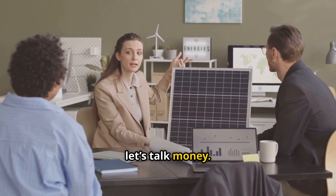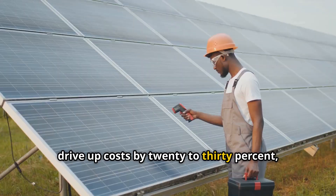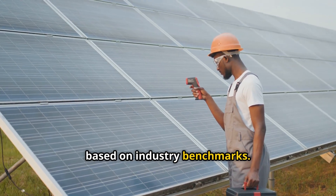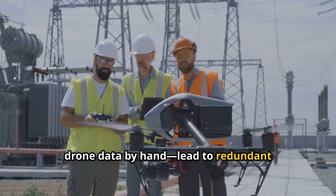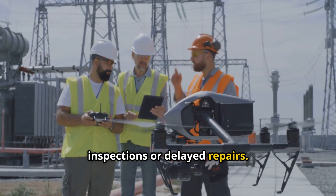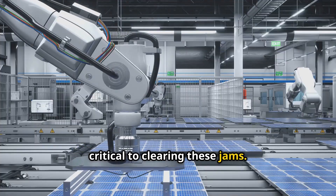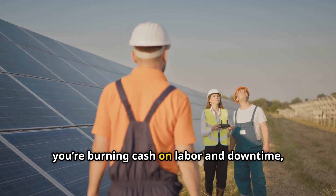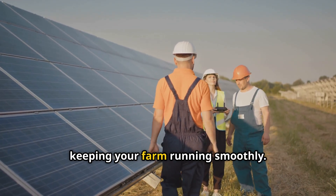Next, let's talk money. Bottlenecks in solar maintenance can drive up costs by 20-30%, based on industry benchmarks. Manual processes, like sorting through drone data by hand, lead to redundant inspections or delayed repairs. Forbes points out that automation is critical to clearing these jams. Without it, you're burning cash on labor and downtime, when you could be saving resources and keeping your farm running smoothly.